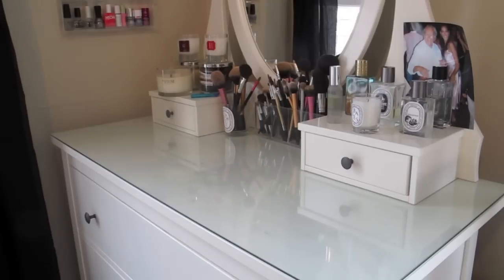Hi, today I'm going to show you a video of my makeup and beauty storage. I did a room tour a while ago but I've changed a lot of things recently and reorganised how I store my makeup, so I thought I'd show you. This is my dressing table that I got from Ikea a while ago when I redid my bedroom, and this is where I keep my daily essentials.